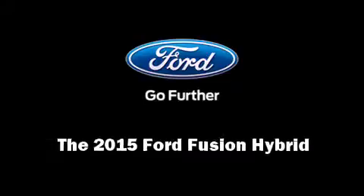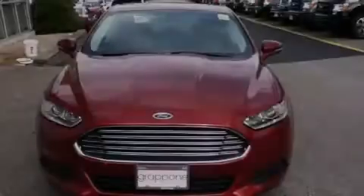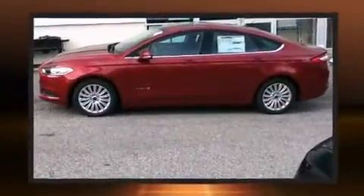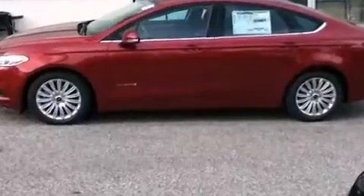Outstanding design defines the 2015 Ford Fusion Hybrid. Smooth gear shifts are achieved thanks to the two-liter four-cylinder engine, providing a spirited yet composed ride and drive.